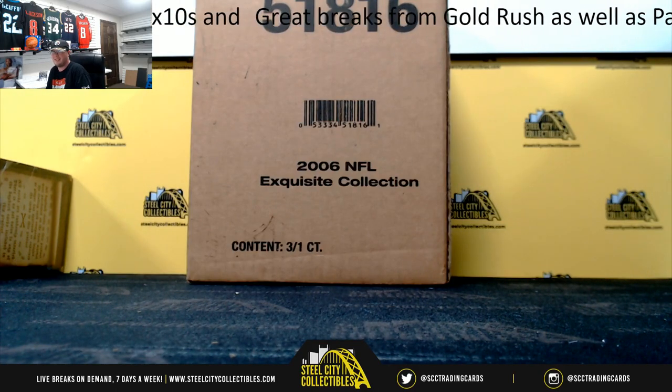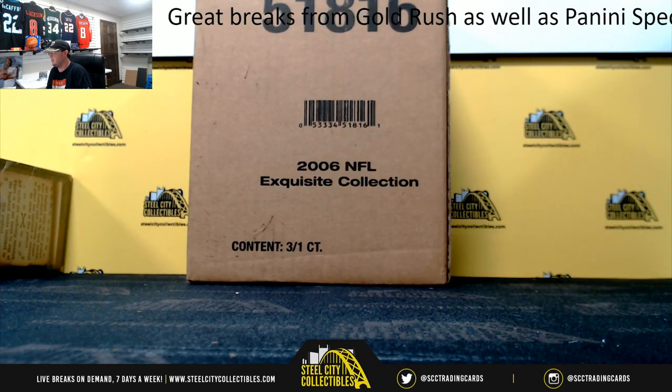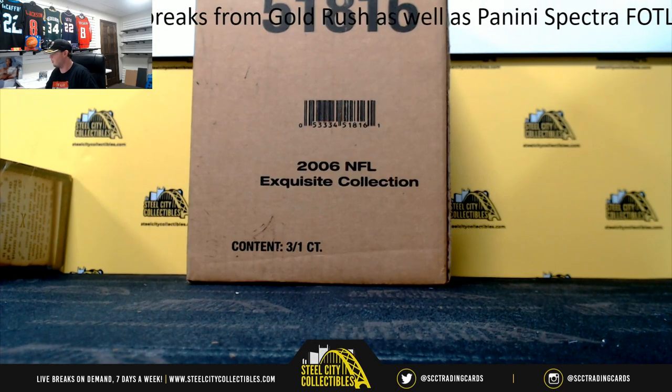All right, everybody. Our next break here is our 2006 Upper Deck Exquisite Football three-box case, random serial number group break, number one.